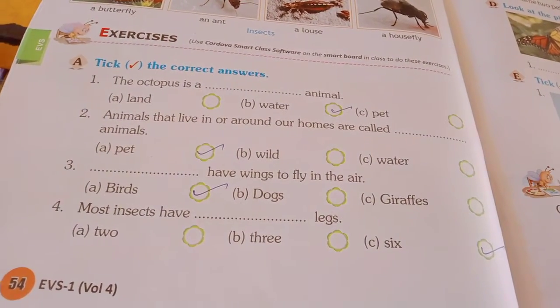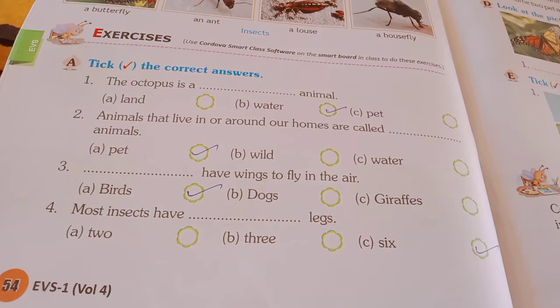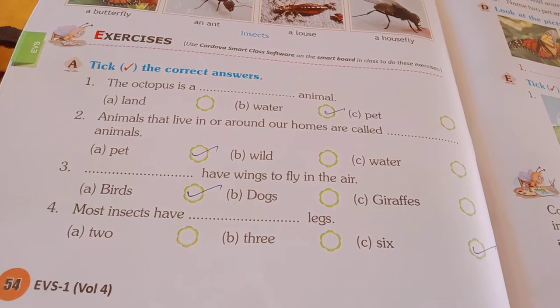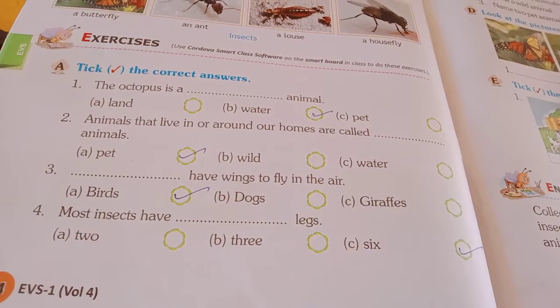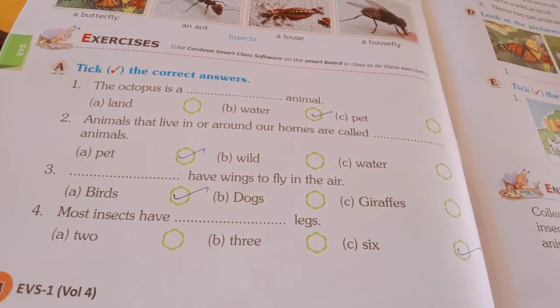Number 4: most insects have dash legs. A - 2 legs, B - 3 legs, C - 6 legs. So insects have 6 legs. 6 is the right answer.